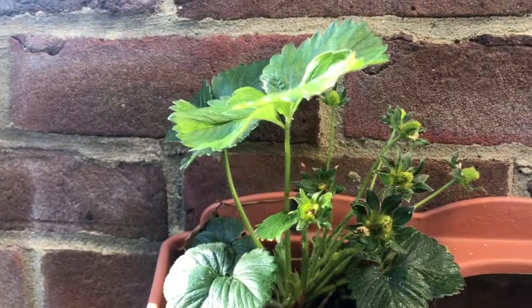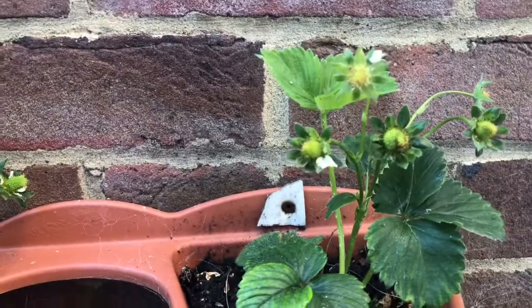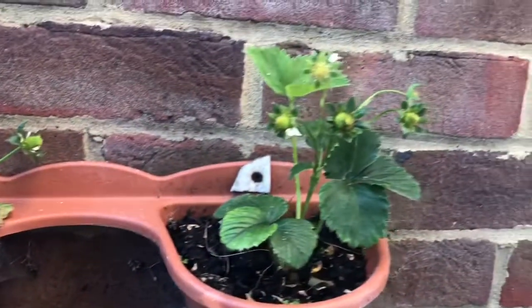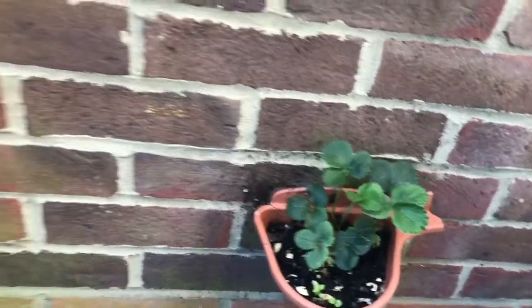So there we have our strawberries. As you can see, we have strawberries on them — that's not bad. I think the last time I showed them to you they were looking something like this over here. Yeah, these ones up here were looking like that, and this one hasn't got anything on it just yet, and the bottom one down here as well.